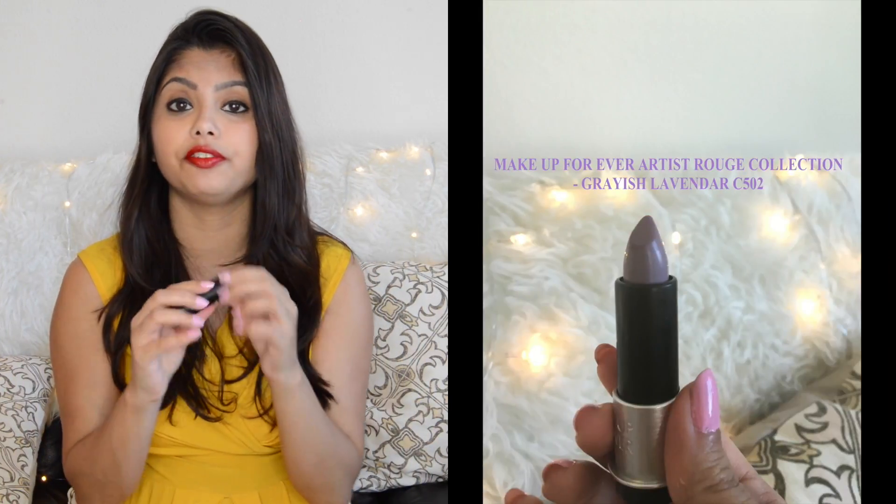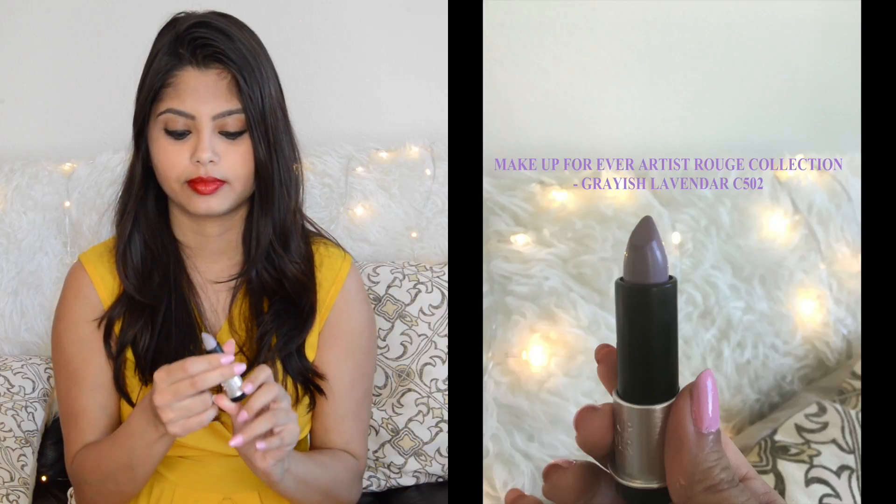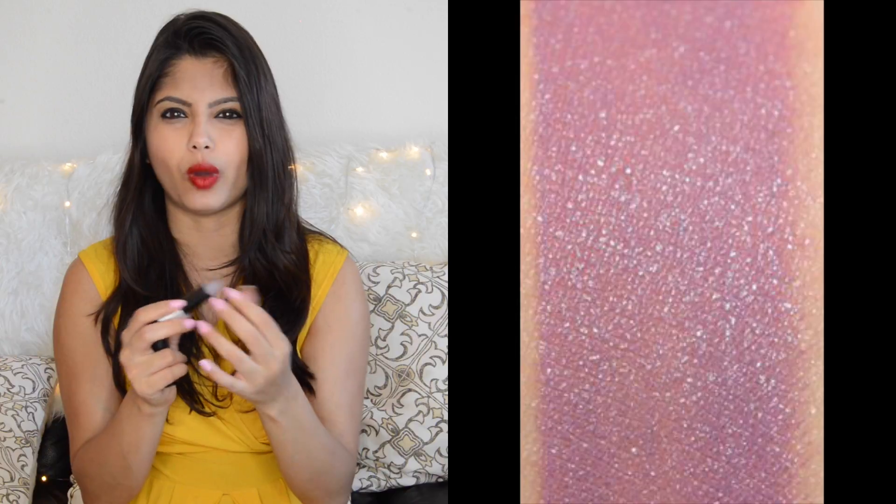The next shade that Influenster sent me from the Artist Rouge collection is shade C502. When I saw it for the first time I thought it's white, but it's actually purple — a greyish purple. It's not a shade I would wear everyday, but if I'm going for a blogger event and I want to stand out, perhaps it's a shade I would consider. But for those of you who love wearing different shades and are very experimentative, trust me this is one for you.